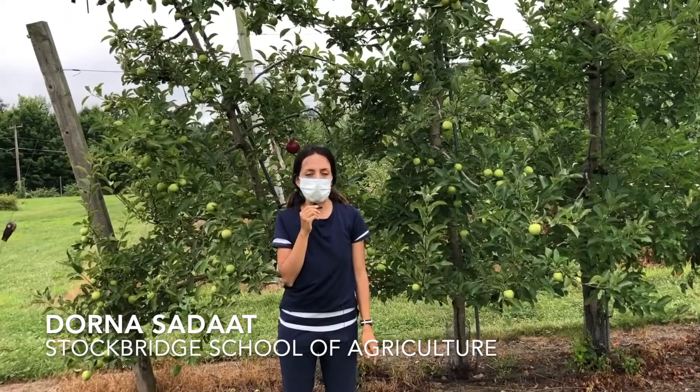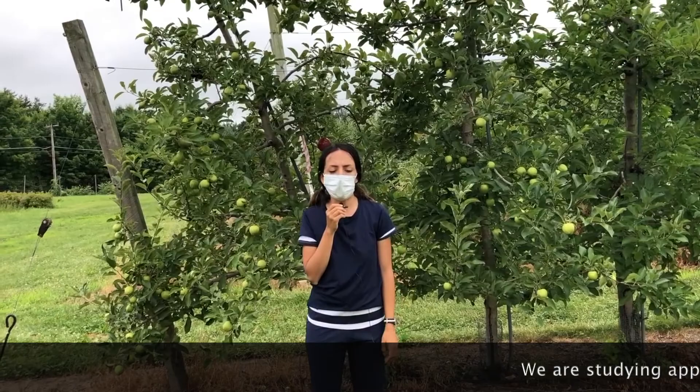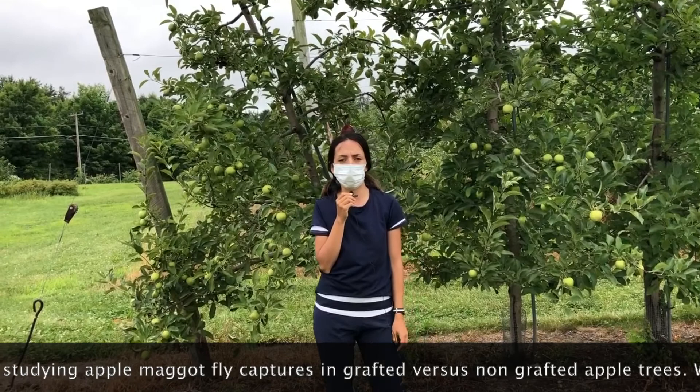Hello, my name is Duerna. I am a special student at Dr. Jaime Pinero's labs. We are studying the affirmatocular captures in graphic versus non-graphic trees in apple orchards in six cultures.